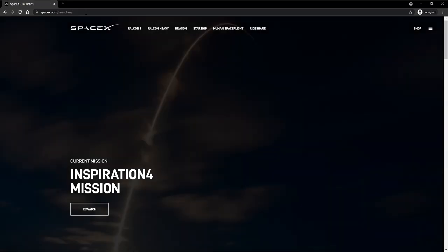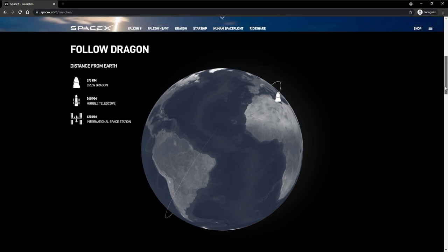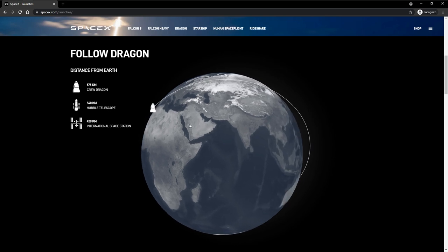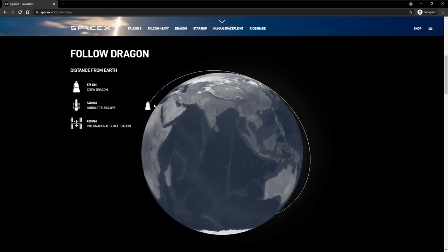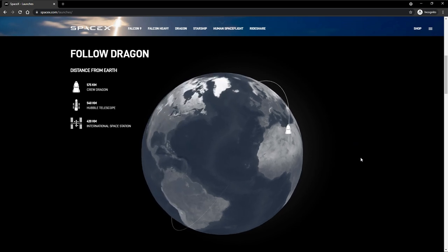You can actually track the position of the Dragon capsule in real time using SpaceX's new tracker on their website. Just head over to spacex.com/launches, scroll down a bit and you can see the position of Dragon Resilience as it orbits at 585 kilometres above the Earth.